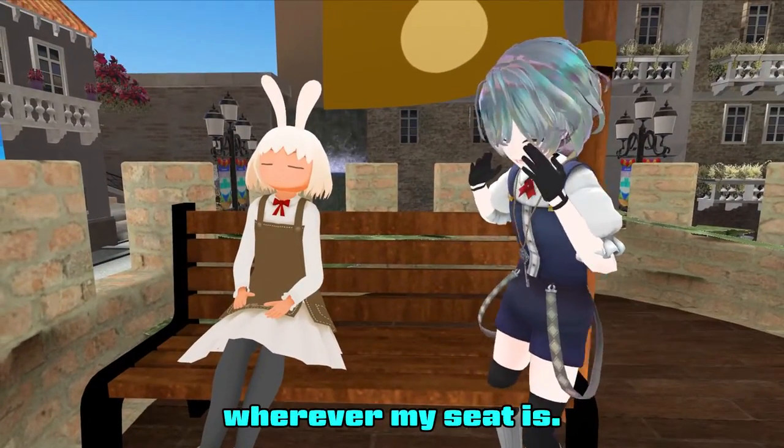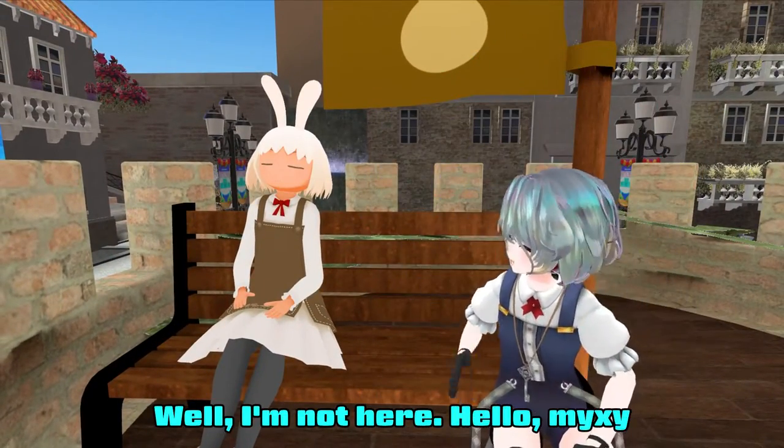Wherever my seat is, I'm sat not here. Hello Mikushi.